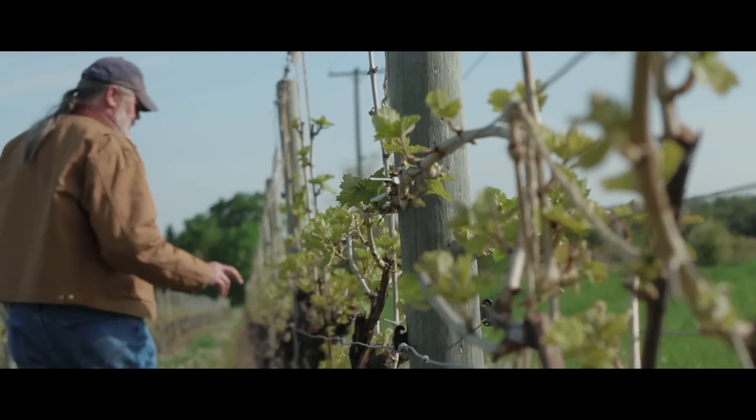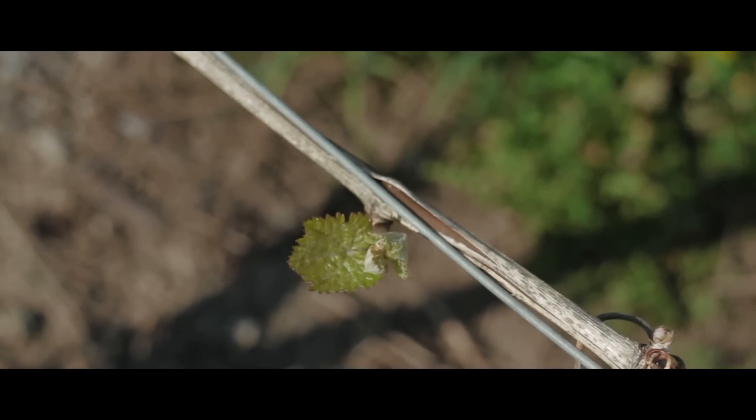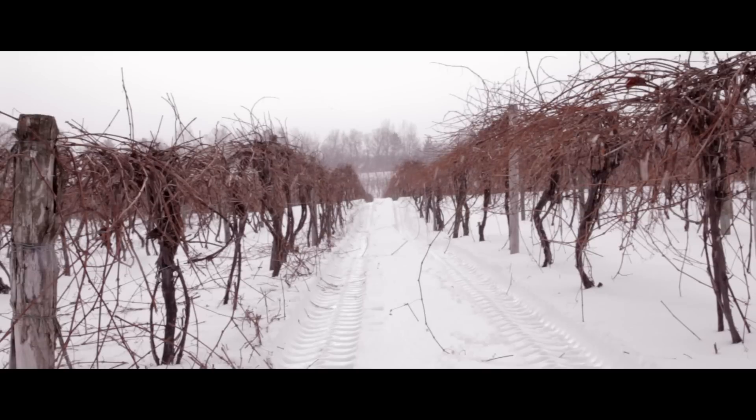I'm Bill Dalrymple from Dalrymple Farms. We're a family-run business for about 45 years. We're currently raising 300 acres of wine grapes. We're located on the east side of Seneca Lake. We grow everything from natives to hybrids to vinifera. In this region of New York State, we have a lot of concern for cold temperatures and sensitive varieties.